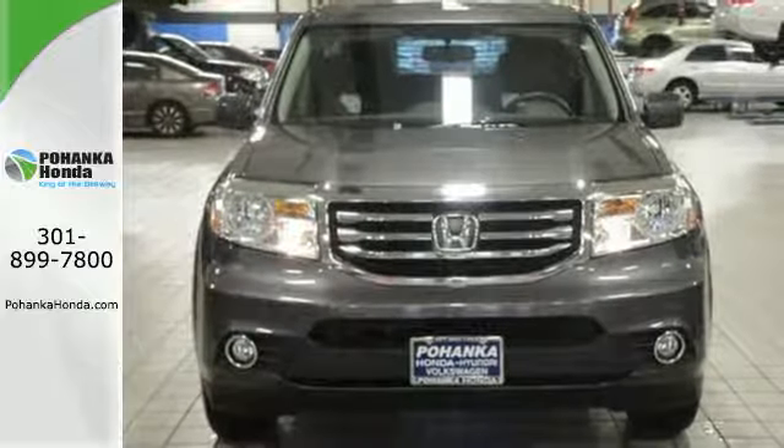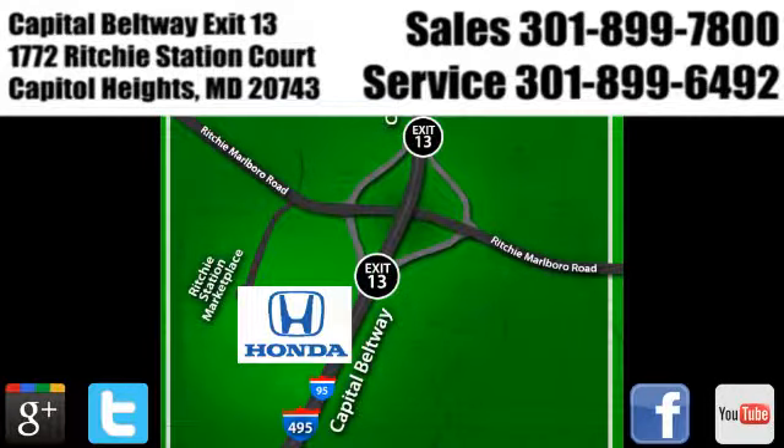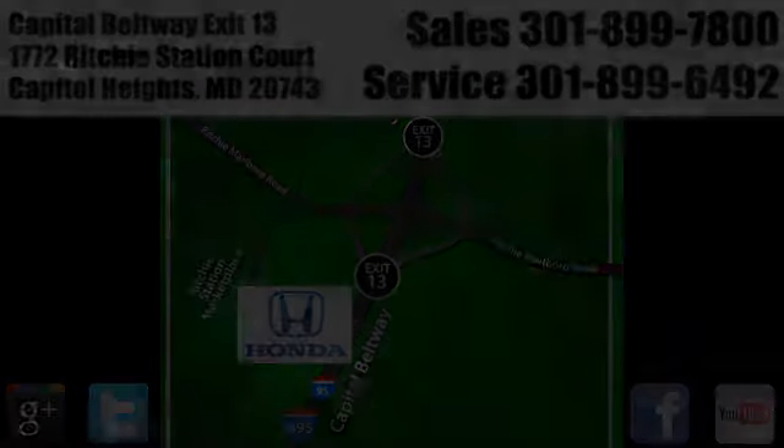Visit Pohenka Honda, King of the Beltway, today. We're conveniently located on the Capitol Beltway at Exit 13, 1772 Ritchie Station Court in Capitol Heights, Maryland. We'll see you next time.